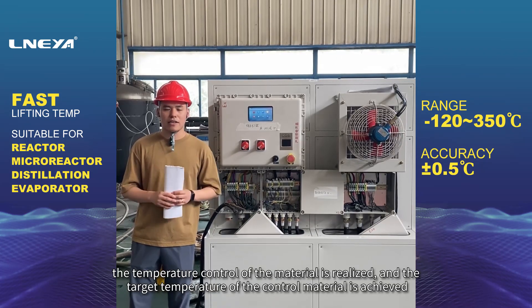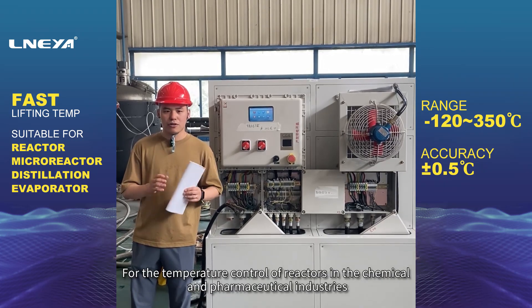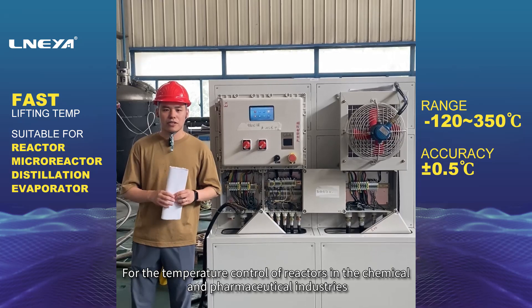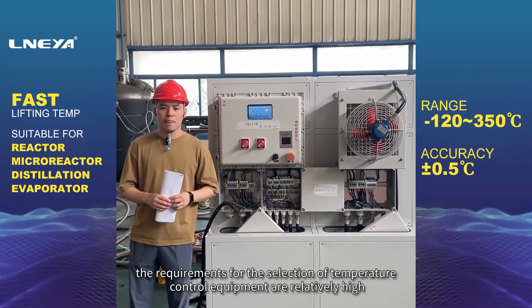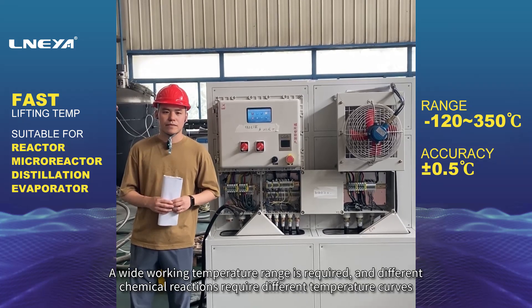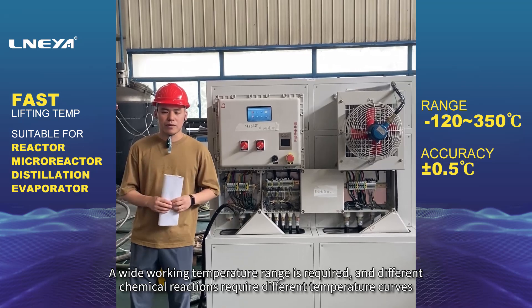The target temperature of the control material is achieved. For the temperature control of reactors in the chemical and pharmaceutical industries, the requirements for the selection of temperature control equipment are relatively high. A wide working temperature range is required, and different chemical reactions require different temperature curves.